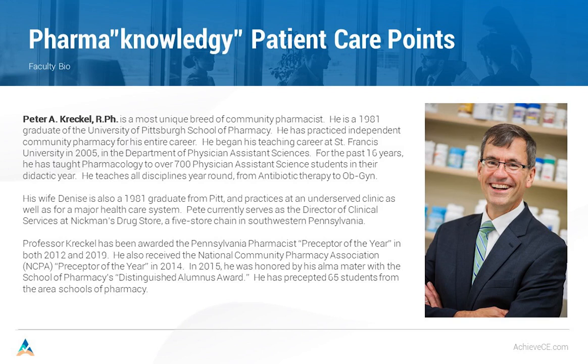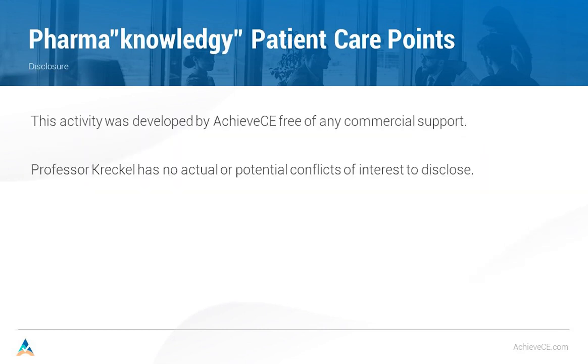I teach everything there — from the difference between a cream and an ointment all the way through to teaching them how to prescribe birth control pills. Currently, I serve as the Director of Clinical Services at Nickman's Drugstore, which is a five-store chain in southwestern Pennsylvania, in Fayette County. I spend two days a week staffing in the pharmacy and two days in the office developing clinical programs for the chain. This activity was developed by AchieveCE and it's free of any commercial support. I, Pete Kreckel, have no actual or potential conflicts of interest to disclose from presenting this program.